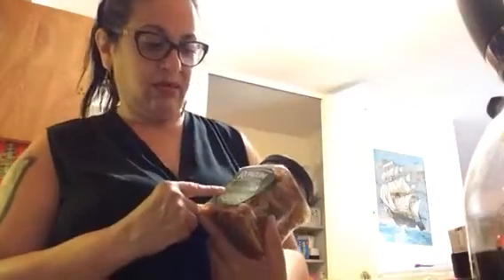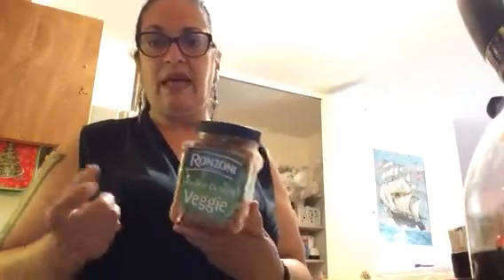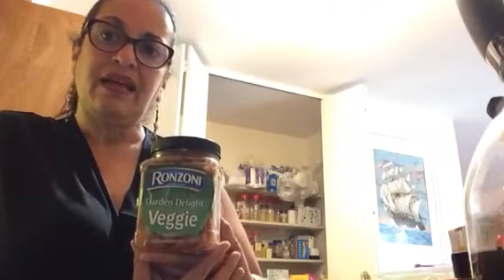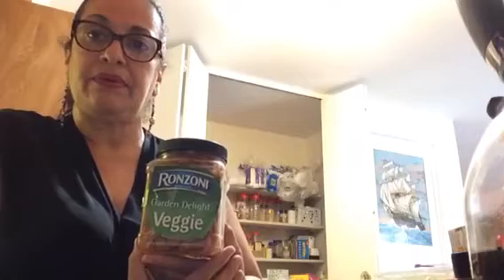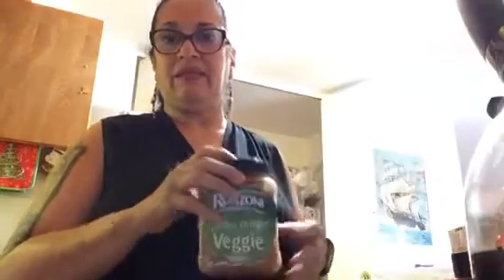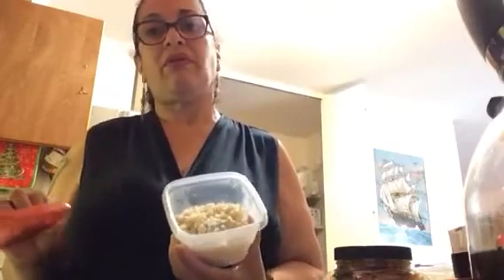Ronzoni makes a Garden Delight veggie pasta — I made a big plate and brought it to a family gathering for the Fourth of July as a cold pasta salad. I added tomatoes, chopped peppers, olives, fresh broccoli, and apples, then tossed it with a vinaigrette dressing and olive oil — it was so good. Also, if you make too much rice, freeze it; I'm leaving this brown rice out so I'll have it tomorrow.